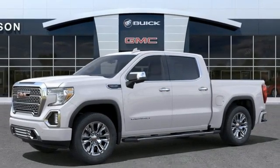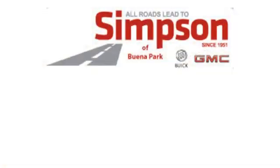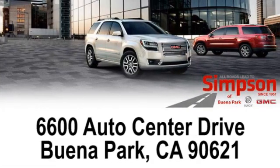You'll never know till you try. Test drive it today. All roads lead to Buick GMC. Call, click, or stop on in today.